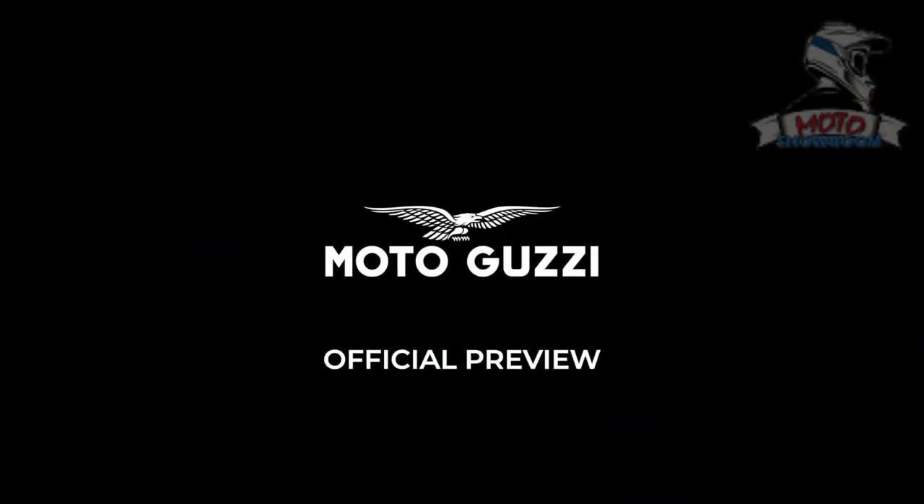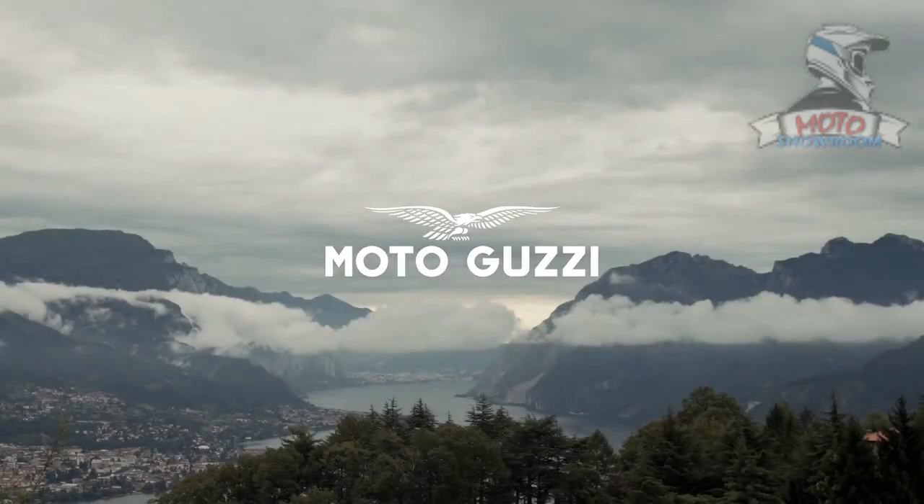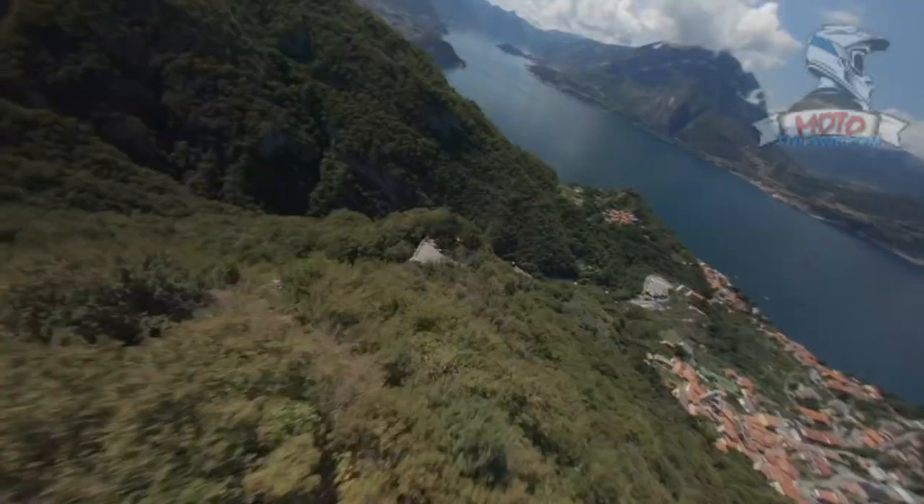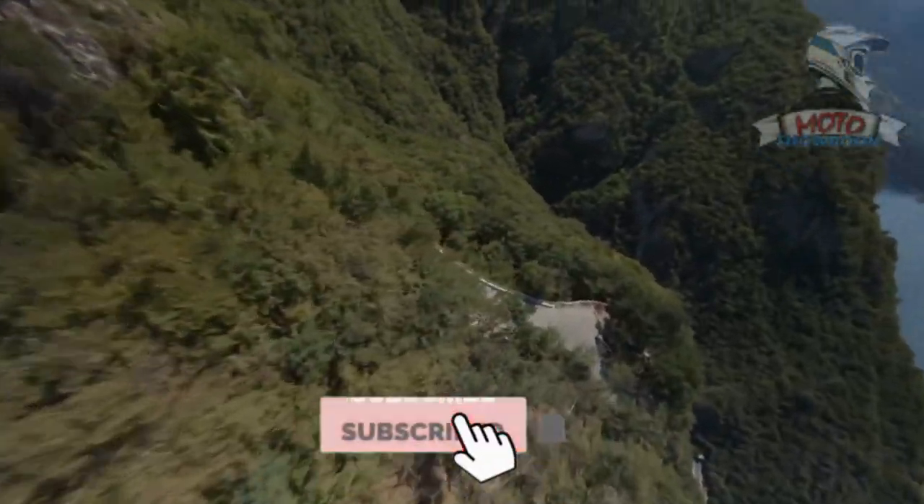Hi everyone, this is Motorcycle Showroom, a channel dedicated to introducing new lines of motorcycles from leading manufacturers around the world. If you are new to my channel, please do not forget to subscribe and like my videos.